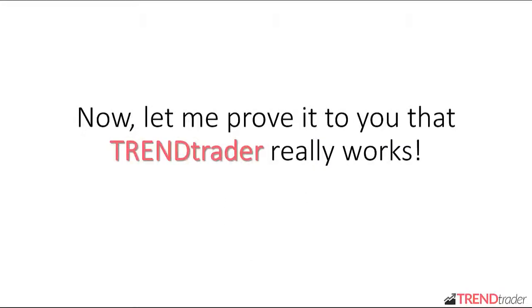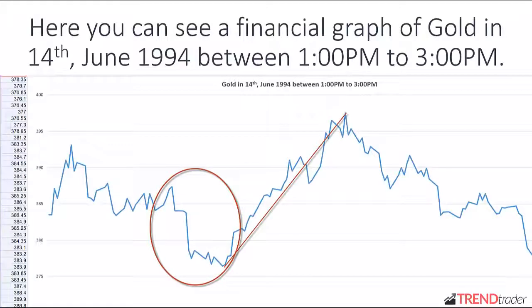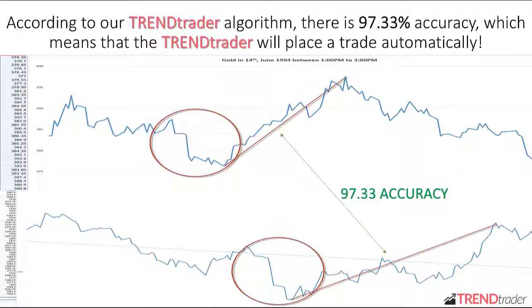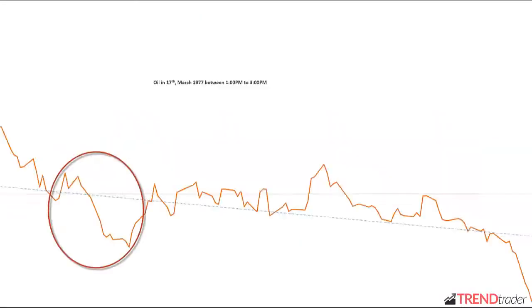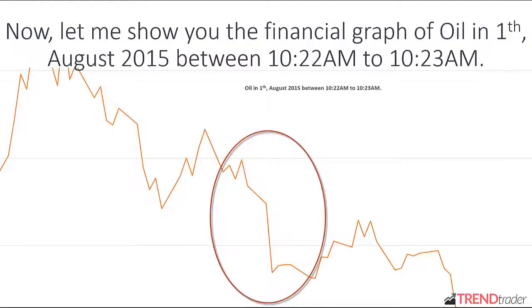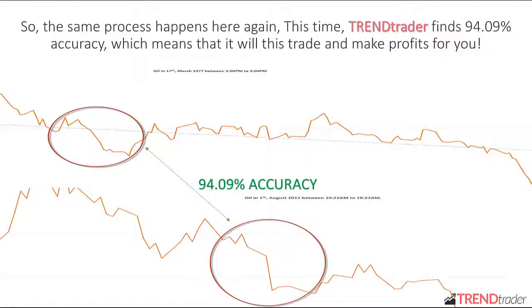Let me prove to you that Trend Trader really works. Here you can see a financial graph of gold on 14th June 1994, between 1 p.m. and 3 p.m. Now let me show you the exact asset financial graph on 1st August 2015 between 4:10 p.m. and 5:20 p.m. According to our Trend Trader algorithm, there is a 97.33% accuracy, which means that Trend Trader will place a trade automatically. Here's another quick example: the financial graph of oil on 17th March 1977 between 1 p.m. and 3 p.m., compared to 1st August 2015 between 10:22 a.m. and 10:23 a.m. The same process happens again — this time Trend Trader finds 94.9% accuracy, which means it will trade and make profits for you.